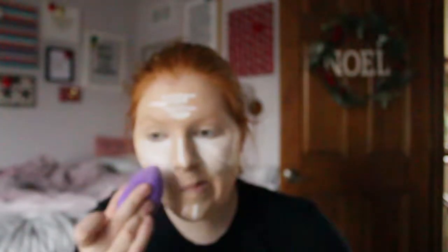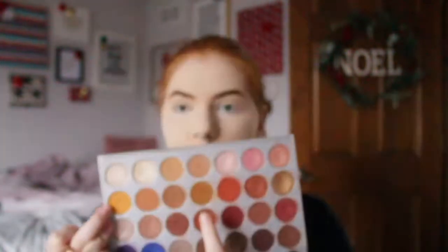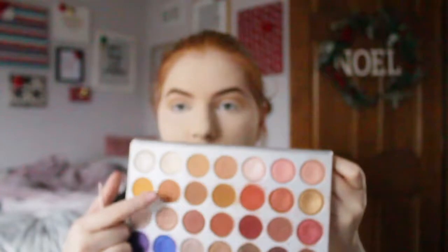It looked like it was in focus — there was the focus box around my face. I don't know what happened. Getting into the eye makeup, I am using the Jaclyn Hill palette. I'm using the color 'Pukey' and that other color I don't know the name of, and I'm just putting those in my crease. I am so sorry they were out of focus.